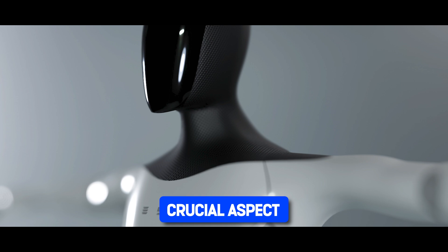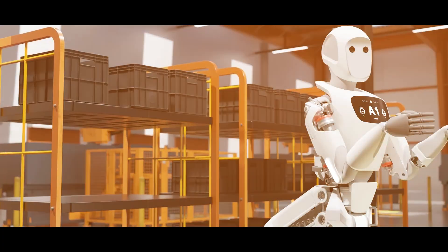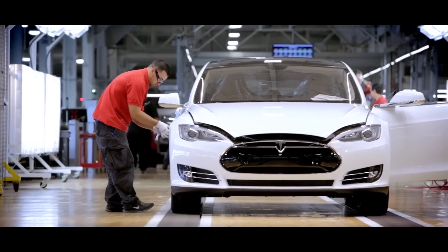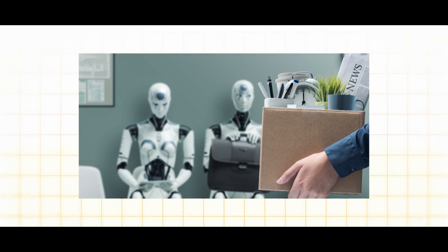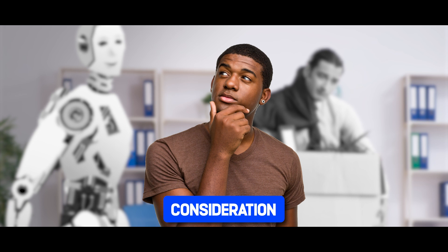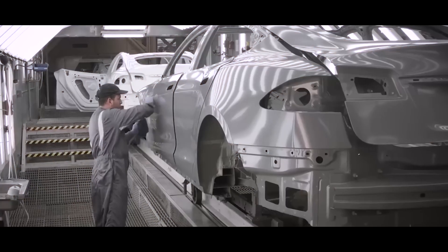Now let's address a crucial aspect of the Tesla Bot's integration into manufacturing: concerns about job displacement. It's natural to wonder what the rise of automation means for human workers in the factory. As the Tesla Bot becomes more capable, some may fear it could replace human jobs altogether. However, while automation does indeed change the nature of work, it doesn't necessarily mean mass unemployment.